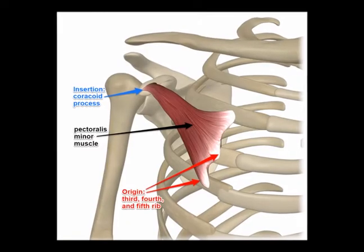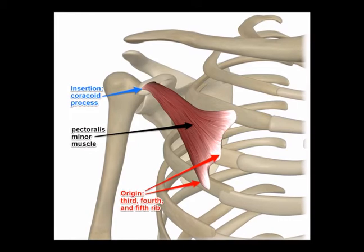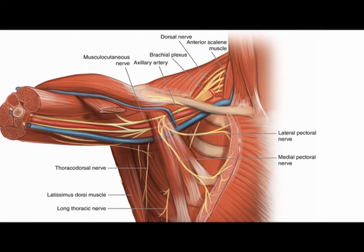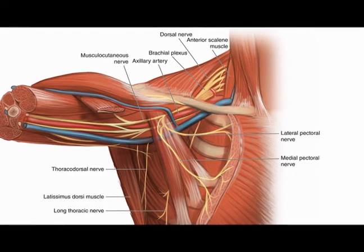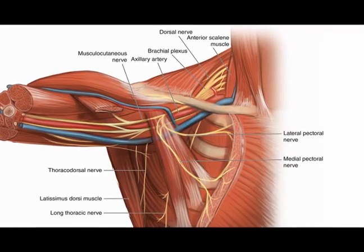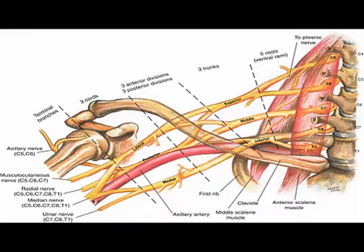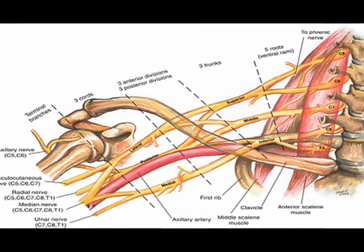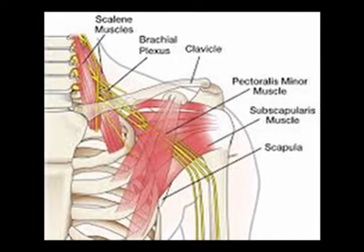The pectoralis minor muscle is also an accessory breathing muscle because it helps to elevate the ribs. It is innervated by the medial pectoral nerve at vertebral levels C8 and T1. The brachial plexus, which is a network of nerves, runs directly underneath the pectoralis minor muscle.